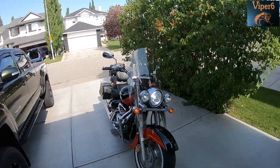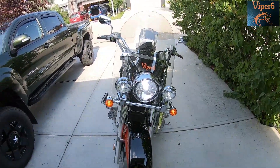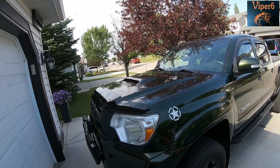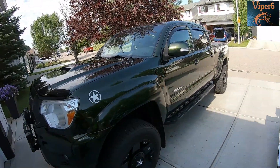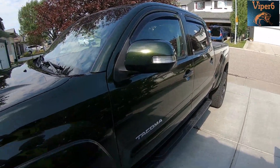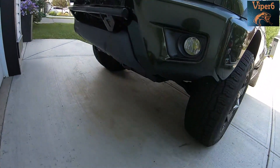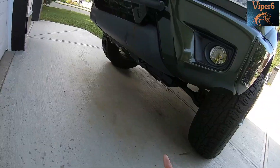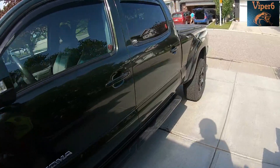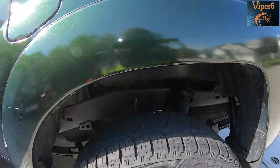Hi guys, this is Viper6. Decided to take the cruiser out today because I don't want it to get too lonely. Those that follow me on Instagram saw that I spent three hours buffing and waxing my truck. I've also been working on stuff like the skid plate underneath — I gave it one coat of paint, I need to give it another one, so I'm out of paint and I got to go to Canadian Tire.